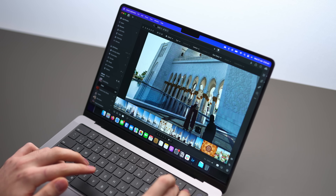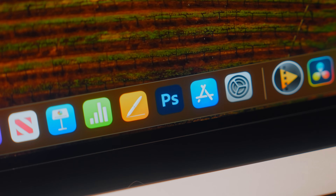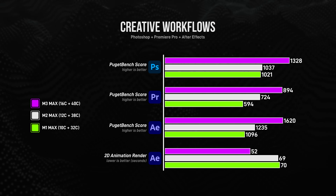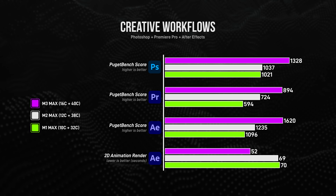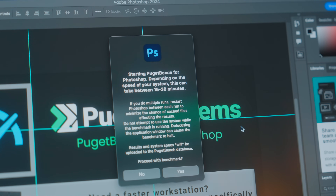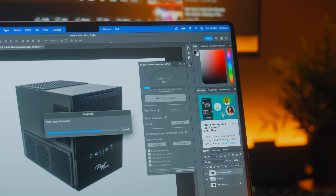CPU performance is also quite important for creative workflows. Photoshop, for example, relies heavily on single core performance. Others see a modest boost going from M1 Max to M2 Max, and then a bigger jump to M3 Max. Puget Bench combines a whole heap of stuff like timeline scrubbing, playback, rendering, and effects or plugin performance, and then gives a combined score.